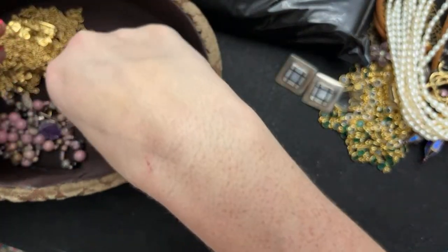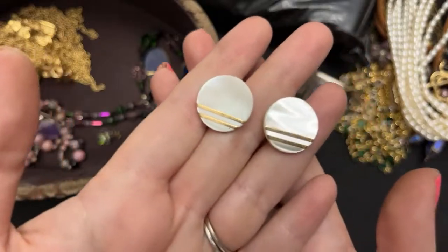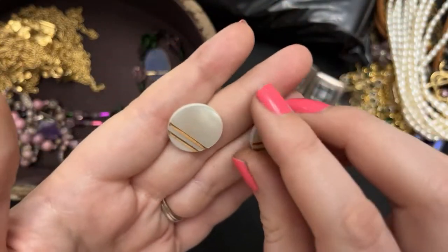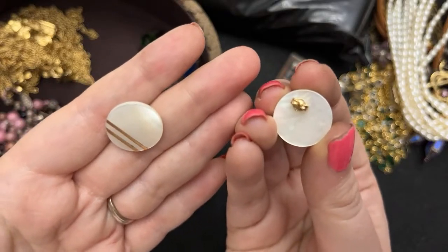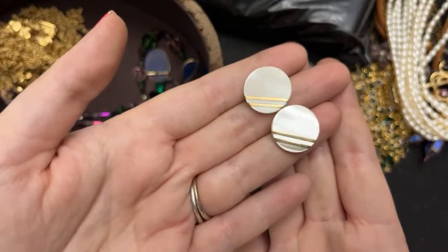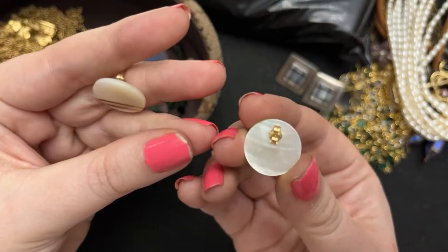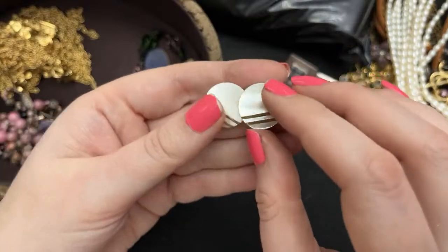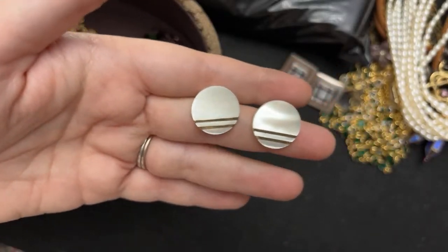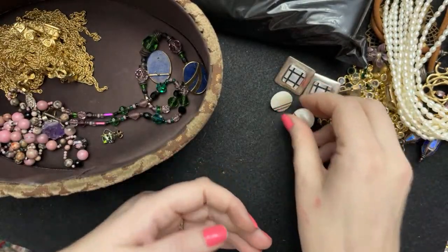I also got these — aren't they gorgeous? I love mother of pearl. I know some of you also love mother of pearl and abalone. These are 14 karat gold and they were like six dollars. Super summery — I think of shell, I think of the summer. The nice thing about these being gold is that they don't hurt my ears. I can't even feel 10 or 14 karat in my ears — I forget that I have them on until I go to bed.